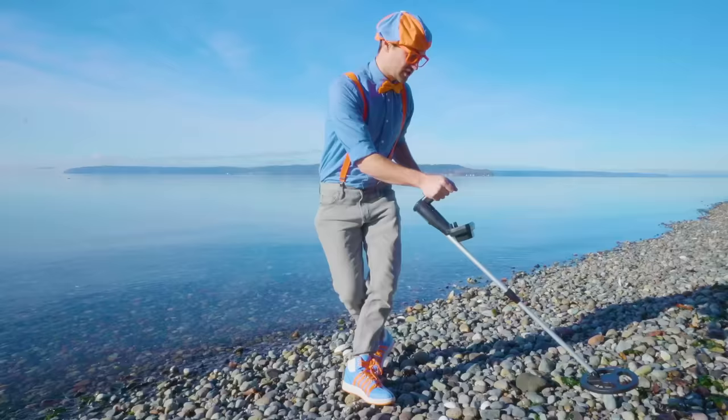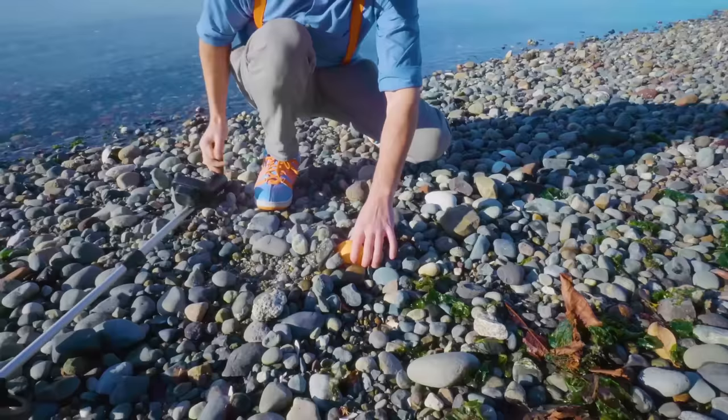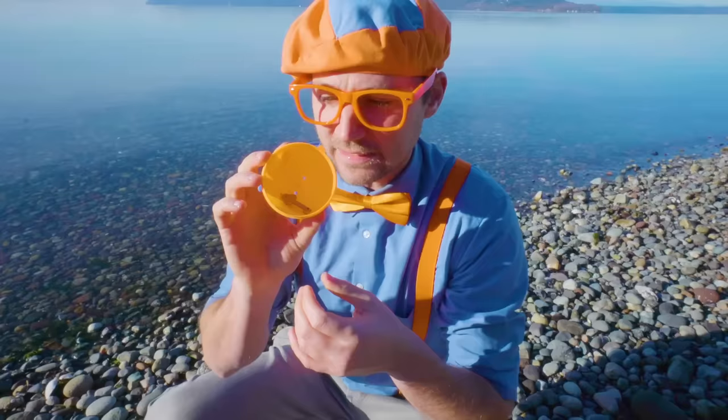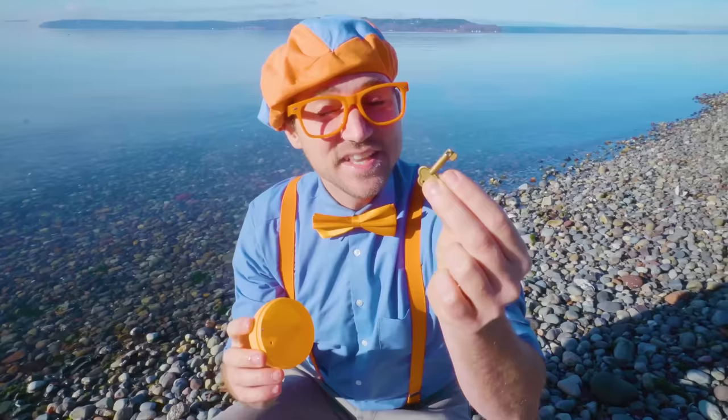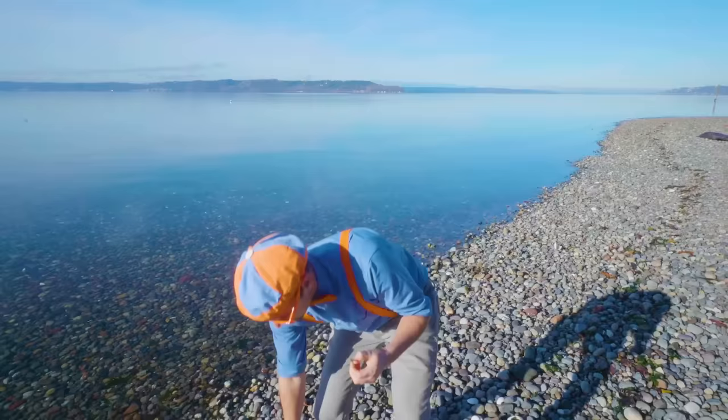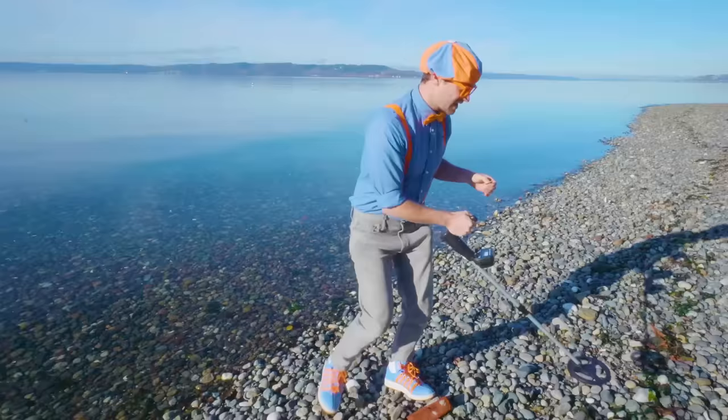Maybe we can find another treasure. Did you hear that? Right here! Another one! I wonder what Blippi is inside this. Wait a second — this isn't a Blippi. This is a key! I wonder what this key is for. Interesting. What do you use keys for? You use keys to open things up and to lock things up. I wonder if there's another thing around here that we can use this key for to open up.